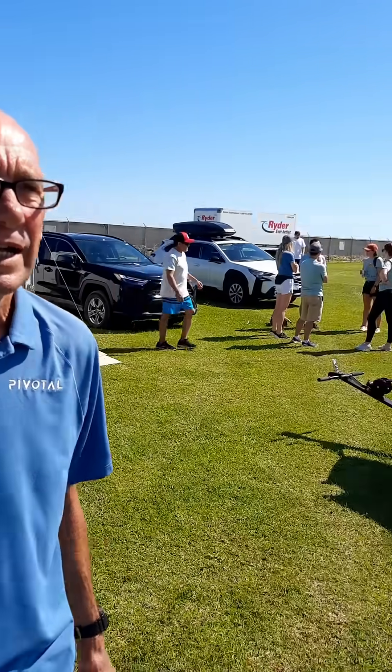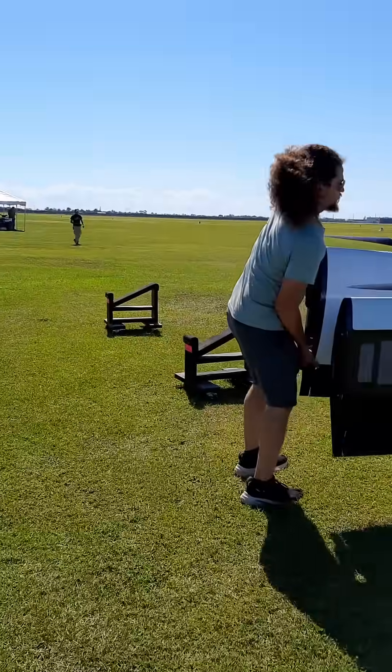I'm building an RV-12 aircraft — Vans aircraft — where the wings come off. I have a trailer that I had built by Featherlight and I put the wings in the trailer.